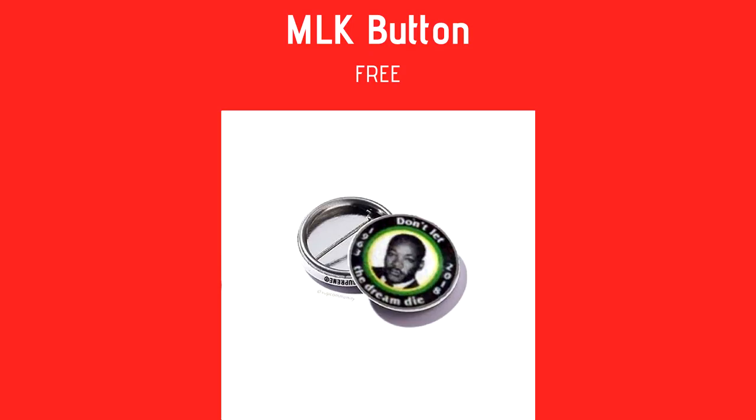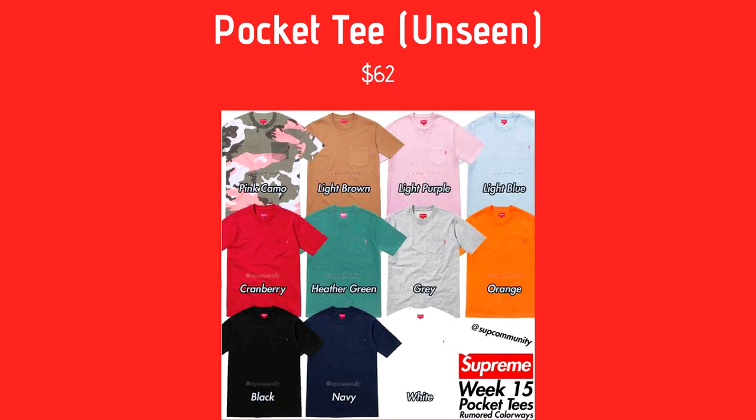Next we have the Pocket Tees — unseen yet, but they're thinking there's going to be pink camo, light brown, light purple, light blue, cranberry, heather gray, heather green, orange, black, navy, and white. It's the Supreme pocket tees with a little box logo, coming in around $62. Gil really likes the navy and the green ones. There are a lot of good colorways — a cool low-key piece.